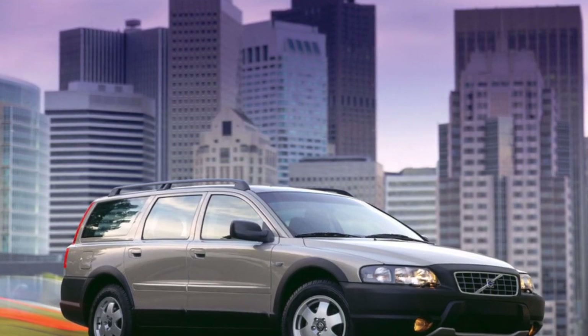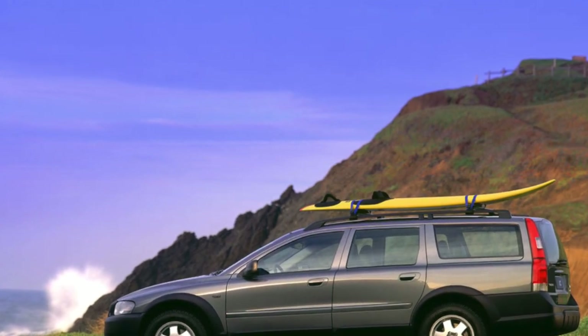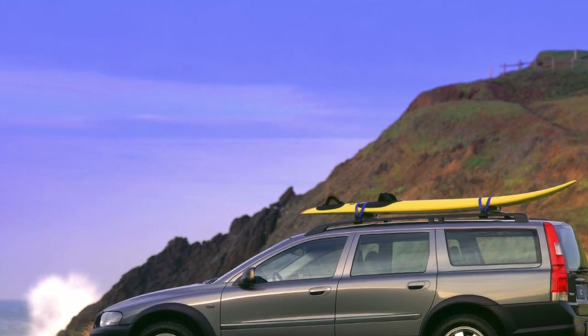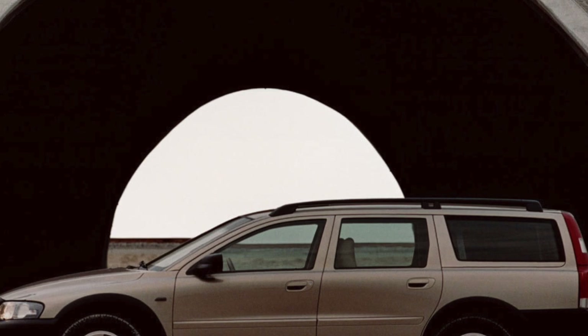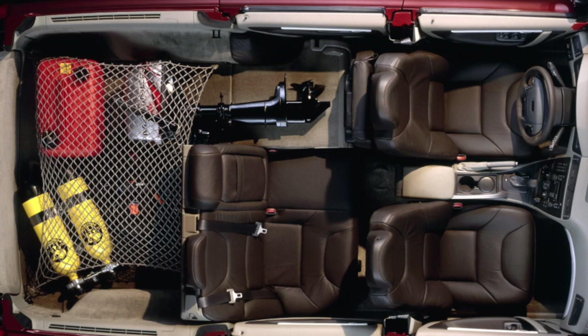After four to five years of operation, power windows can creak due to wear of plastic guides, which need to be replaced. It is also possible for crickets to appear in the center console, requiring silencing. The visibility of the XC70 is good, and the noise isolation is very high quality.